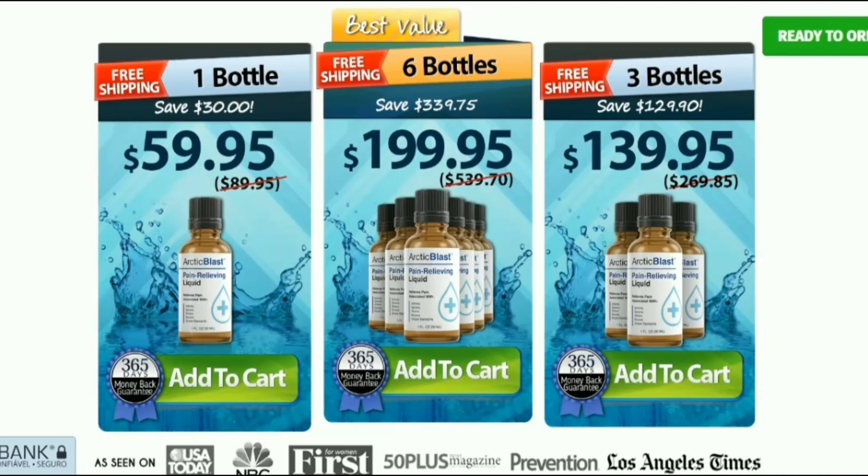Arctic Blast is only sold on the official site. To help you, I have left the official website link below in the description of this video.